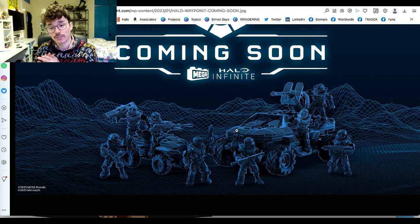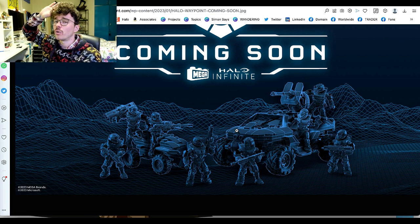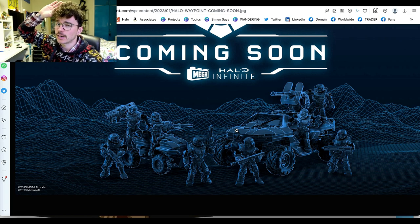Thank you very much for tuning in today. This was another video with the Domain — thank you very much for tuning in, and the Domain as always is signing off. See you next time, folks.